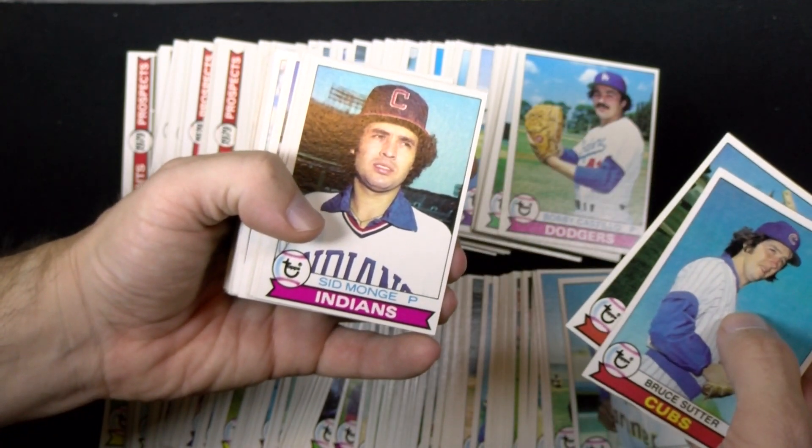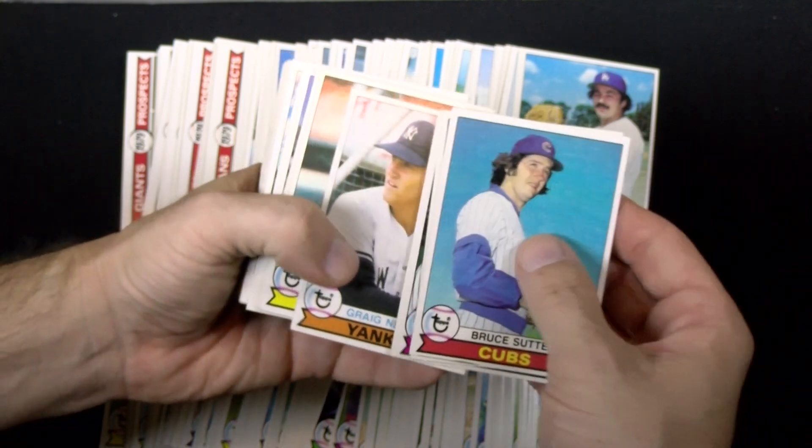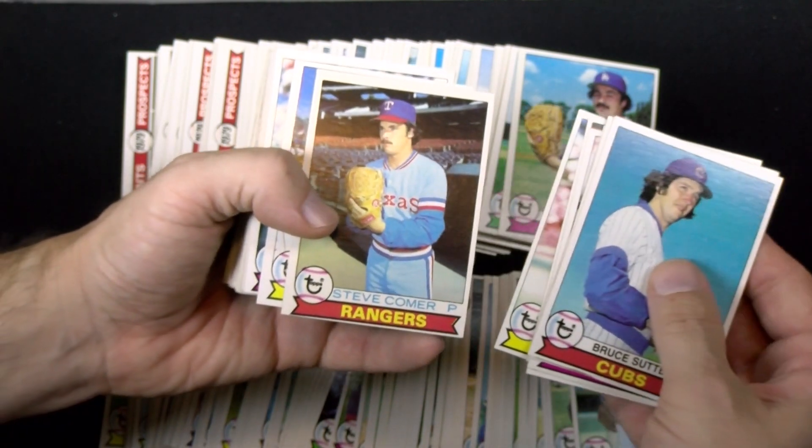At a count of 726 cards, the 1979 Topps set is one of those fun-looking collections to acquire in full. Here's another group that I remember purchasing through rack packs at the local pharmacy for just a few cents each.